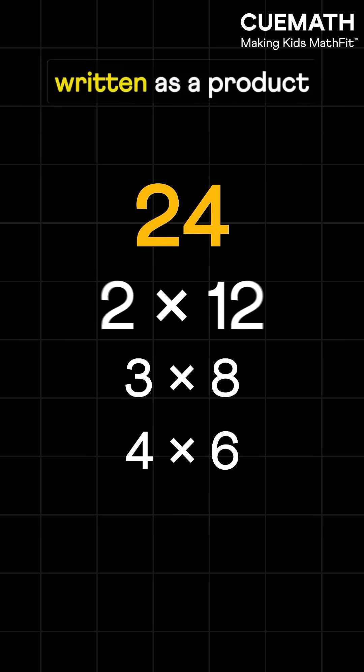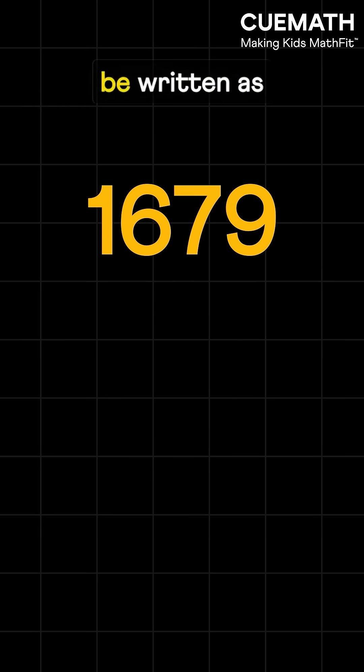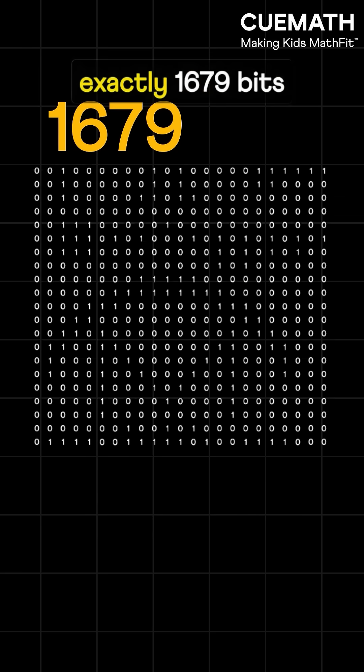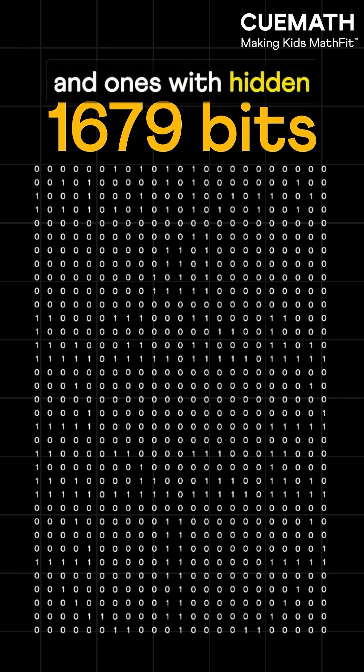Most numbers can be written as a product of different factors, but 1679 can only be written as the product of two primes: 73 and 23. Scientists sent exactly 1679 bits of data — zeros and ones with hidden information.